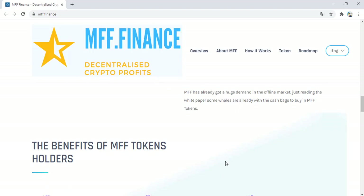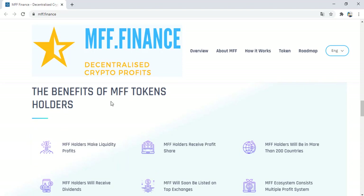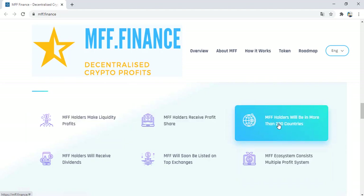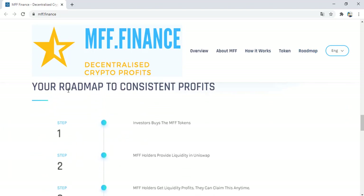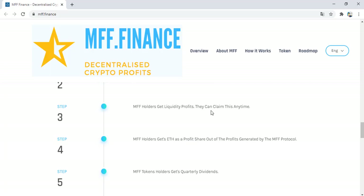MV has already gained attention in the market — just reading the white paper, some investors are already ready to buy MV tokens. Benefits of MV token holders: holders make liquidity profits. The roadmap consists of steps: step one, investors buy the MV tokens; step two, MV holders provide liquidity in Uniswap; step three, holders get liquidity profits and can claim this anytime.